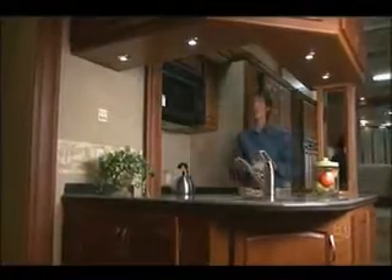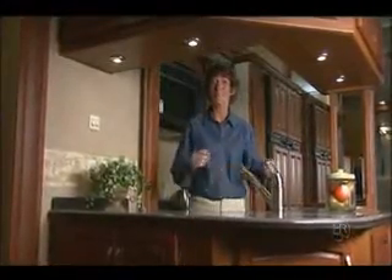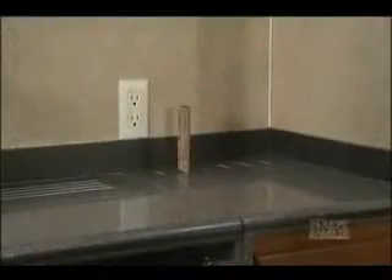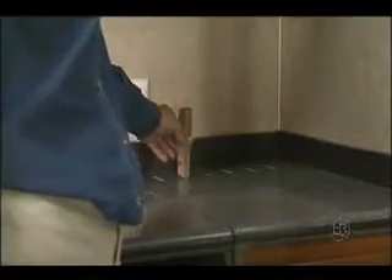The interior is so stunning, it's hard to decide where to start. Well, since we're in the galley, let's start here. The first thing you notice is the solid surface countertops and sinks. There's even a little dip here for easy cleanup. The Corian countertops with integrated knife holders are made in-house by Holiday Rambler.